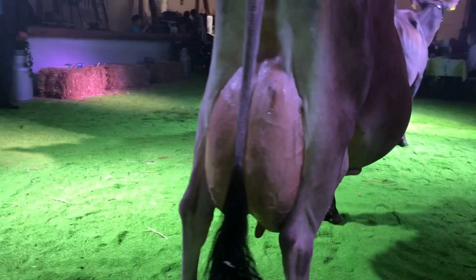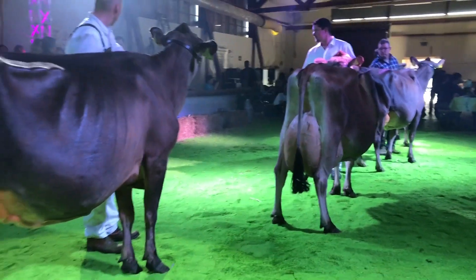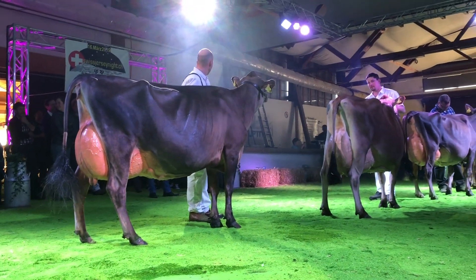Congratulations to the exhibitors and breeders. Thank you very much. I have a very special thanks and congratulations to the cow in the 6th edition.